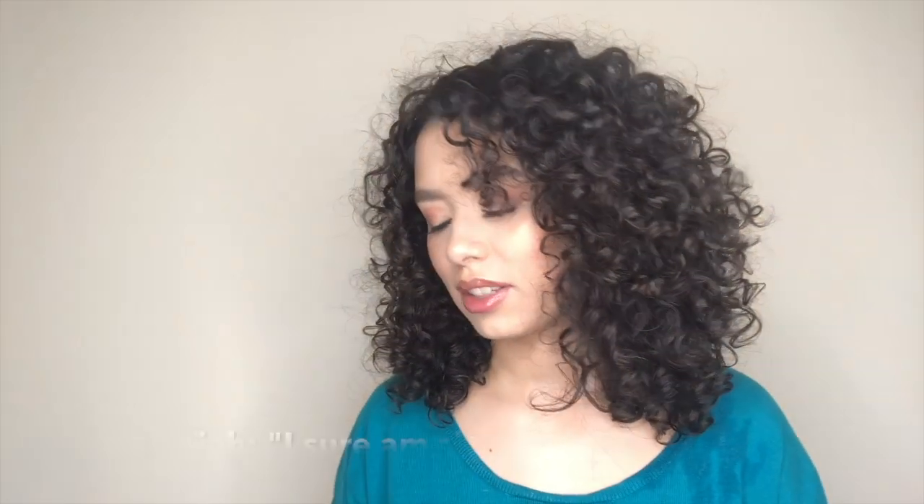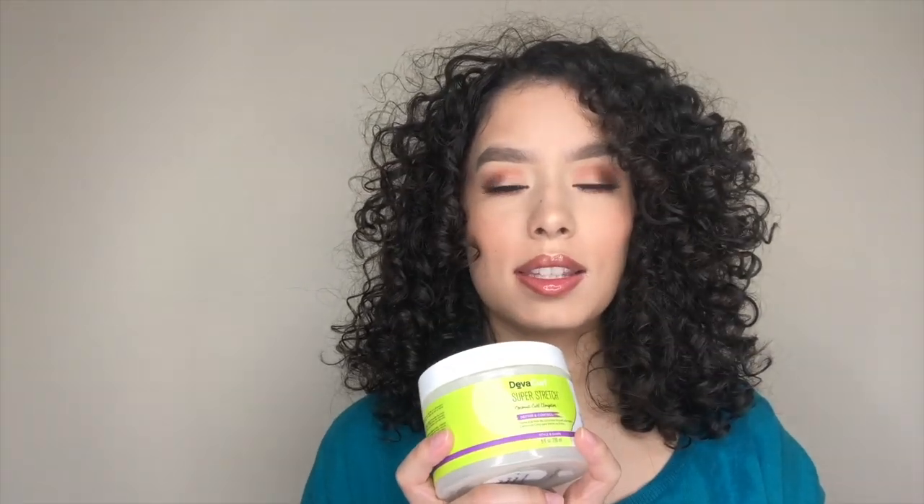For my stylers, the first one is from DevaCurl — the Super Stretch. This is amazing. I can always use it by itself and usually don't even need a gel with it because it holds my hair pretty well. It's like a styling cream but thicker, and I was surprised because usually thick styling creams do not work well in my hair at all. But this one is thick yet lightweight. It really defines my hair and my hair can last like four days with this.